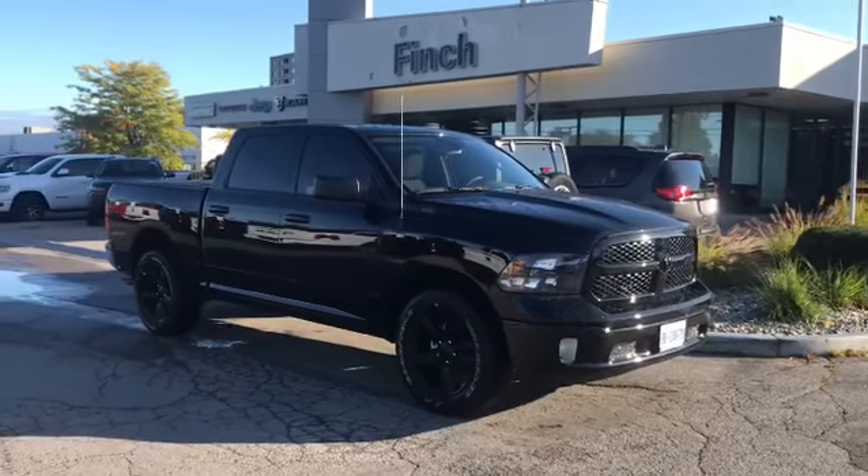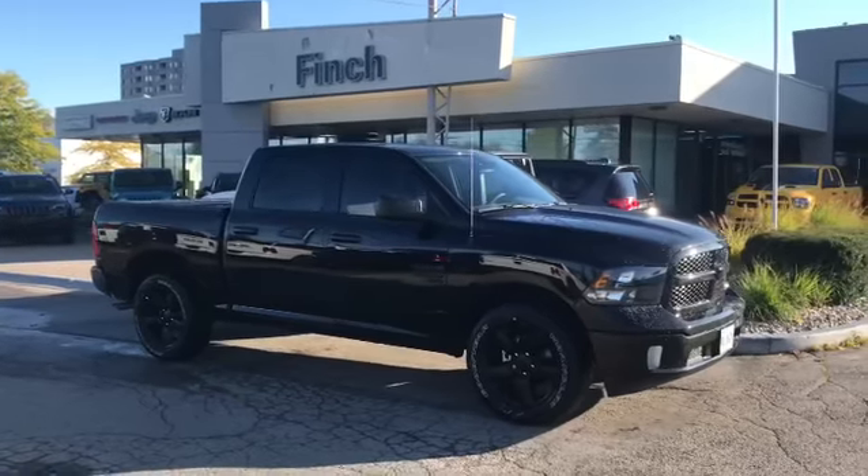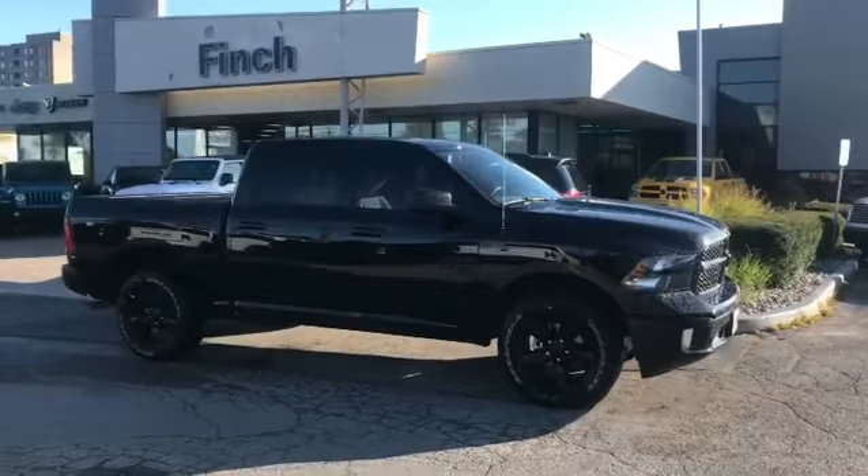Hi, this is Josh Parkinson here at Finch Chrysler on Parkies Picks. Today I have a great referral coming in to pick up his 2019 Ram 1500 SLT with the blacked out appearance group.